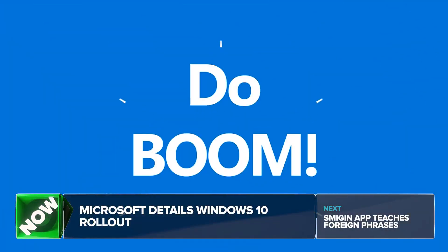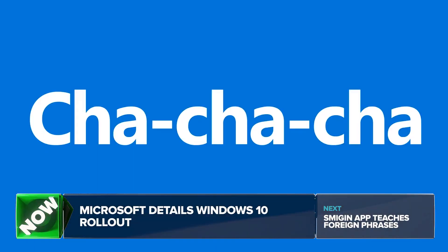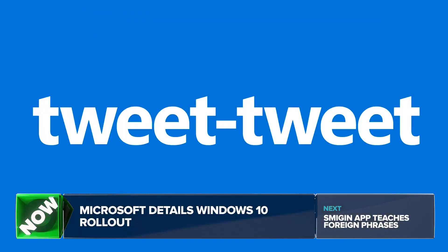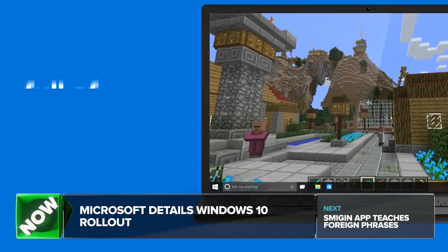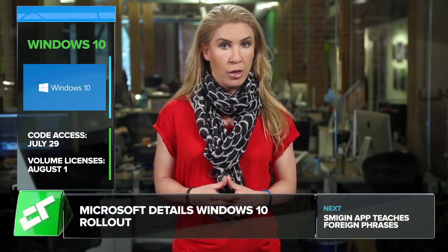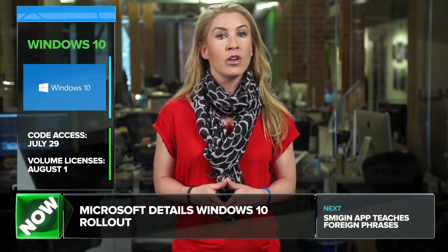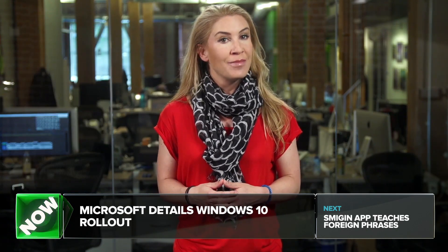The company has collected millions of reservations for Windows 10 from the public. Windows 10 will be a free upgrade from Windows 7 and Windows 8 and 8.1 users for a year. Current Windows 10 testers will get the build first among the public, with access to the code on July 29th, and then volume licensed customers will get Windows 10 on August 1st.